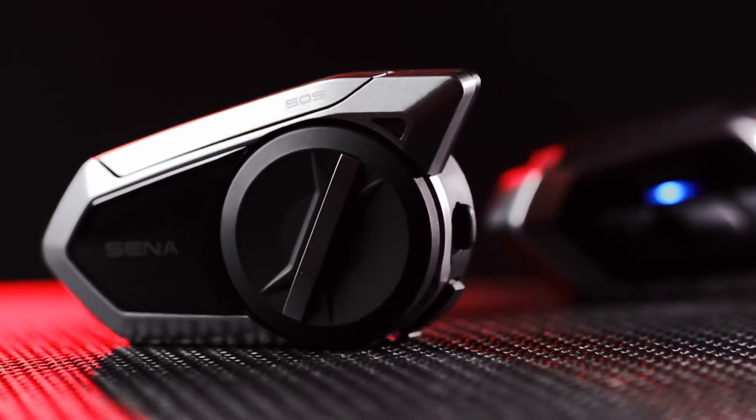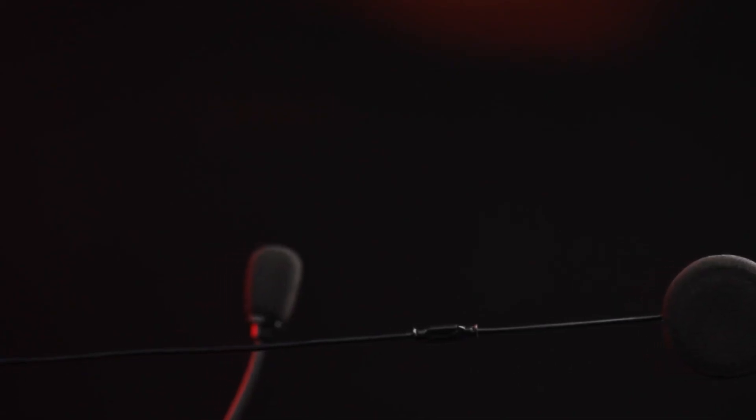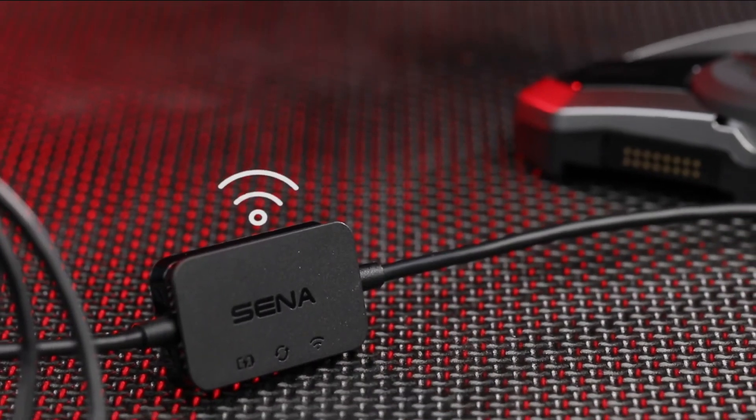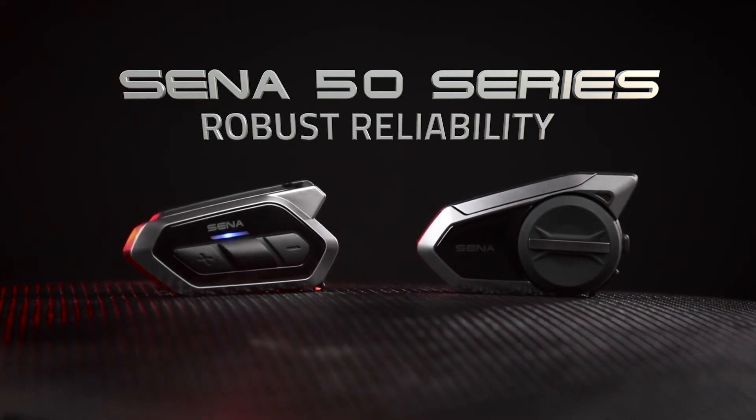In summary, the Senna 50S and 50R bring Mesh 2.0 with 9 channels, 8 languages of voice commands, Bluetooth 5.0, redesigned HD speakers, faster charging, and automatic updates. For robust reliability, this is the Senna 50 Series.